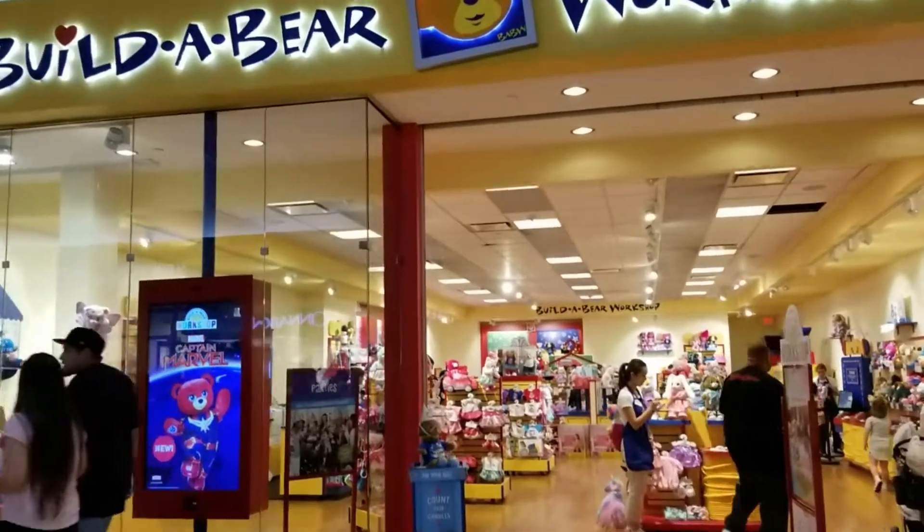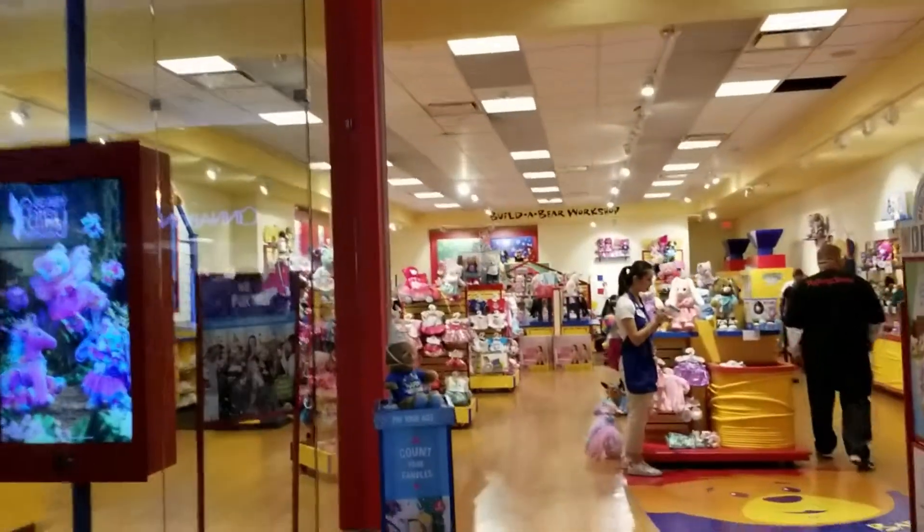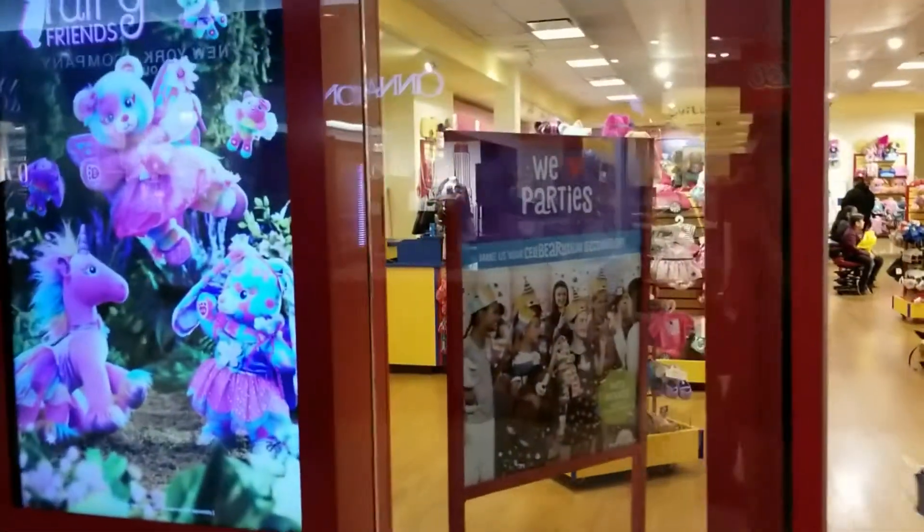Hello everyone! Welcome back to my channel. I'm excited to share with you the brand new Captain Marvel bear.